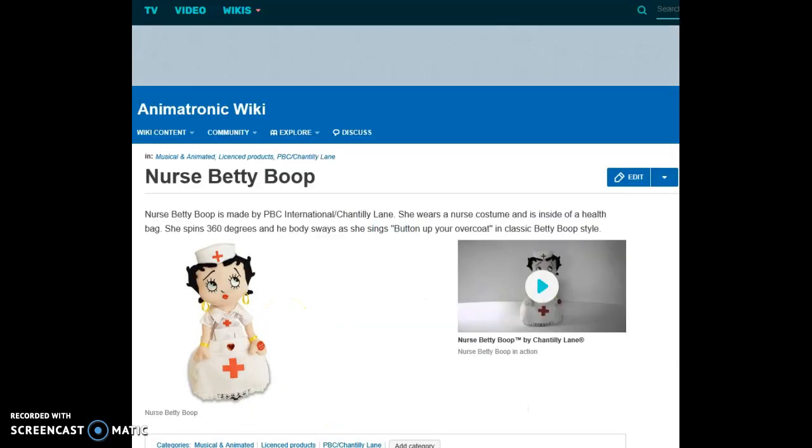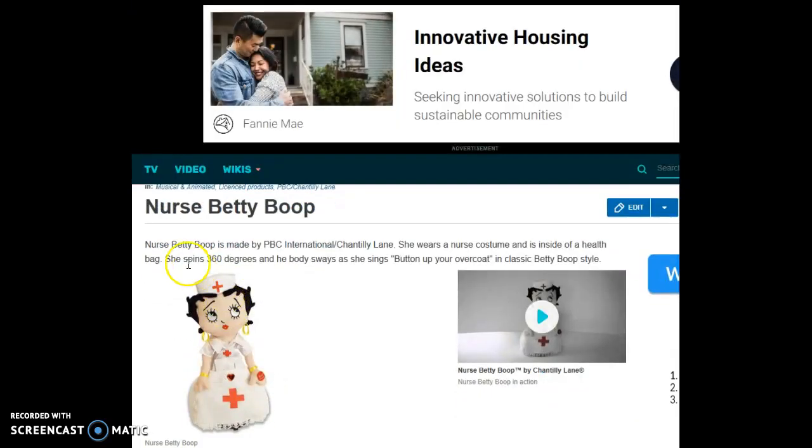Nurse Betty Boop — there's another Betty Boop. Nurse Betty Boop is made by PBC International and Chantilly Lane. She wears a nurse costume and is inside of a health bag. She spins 360 degrees and her body sways as she sings 'Button Up Your Overcoat' in classic Betty Boop style.